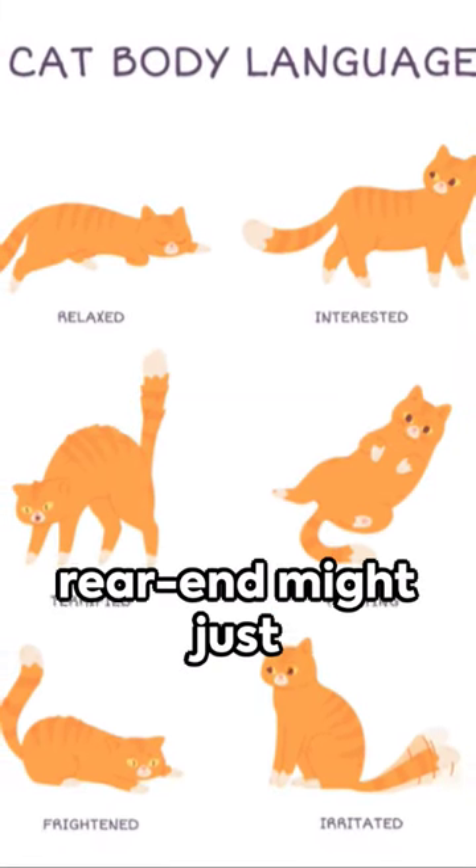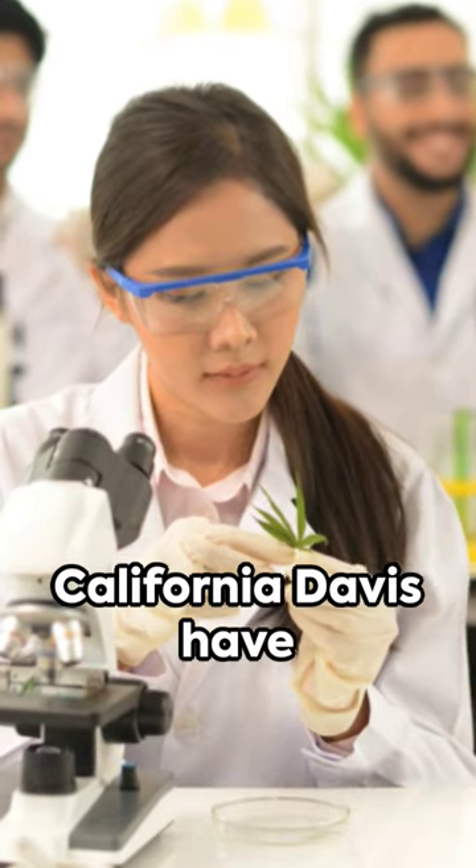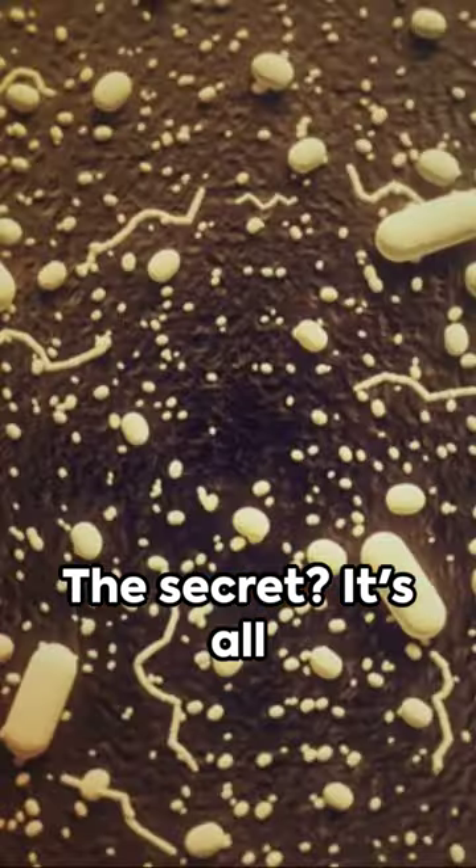Picture this. Your feline friend's rear end might just be a tiny communication hub. Scientists at the University of California, Davis have made a fascinating discovery. The secret? It's all in the bacteria.